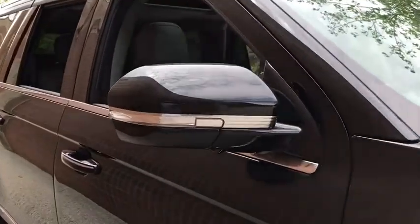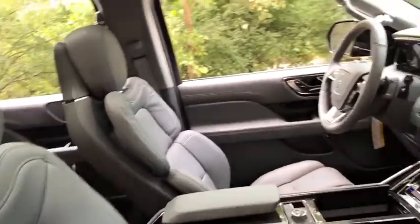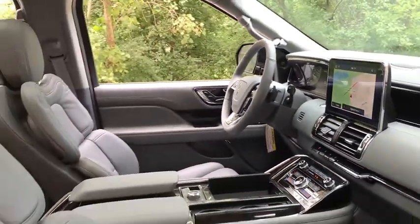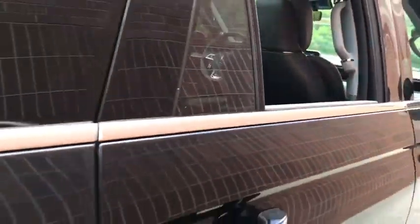Here are some of this vehicle's great options: backup camera, power liftgate, keyless entry, power passenger seat, navigation system, remote engine start, traction control, stability control, steering wheel audio controls, anti-lock braking system, lane departure warning, tow hitch.